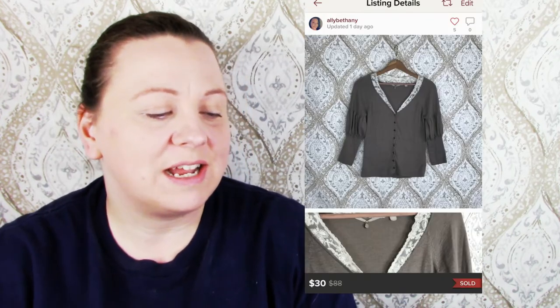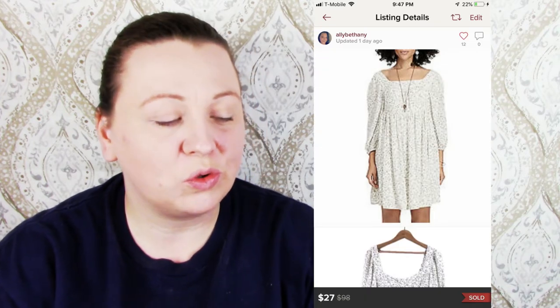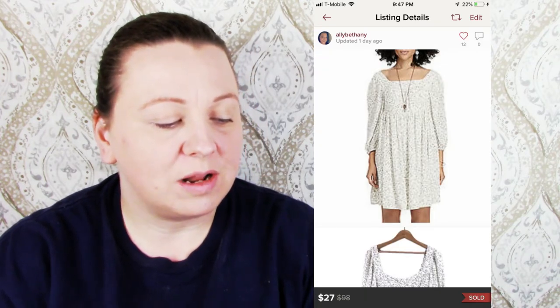An Anthropologie knitted and knotted brown cardigan sold for $30 and I made $24. A Denim and Supply Ralph Lauren floral dress sold for $27 and my earnings were $21.60. A Someday's Lovin' Peggy Sue high-waisted flare jean — she offered $20, I countered at $25, she accepted — and I made $20 off of that.